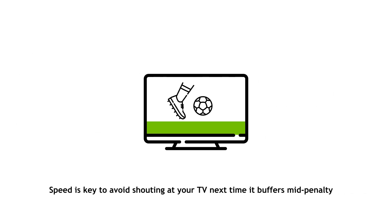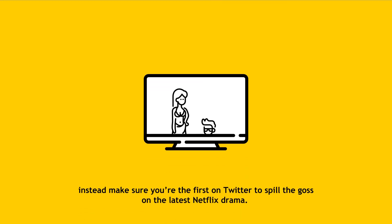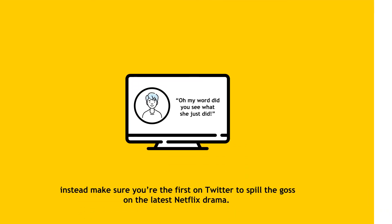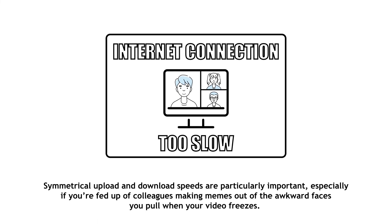Speed is key — avoid shouting at your TV next time it buffers mid-penalty and instead be the first on Twitter to spill the goss on the latest Netflix drama. Symmetrical upload and download speeds are particularly important, especially if you're fed up of colleagues making memes out of the awkward faces you pull when your video freezes.